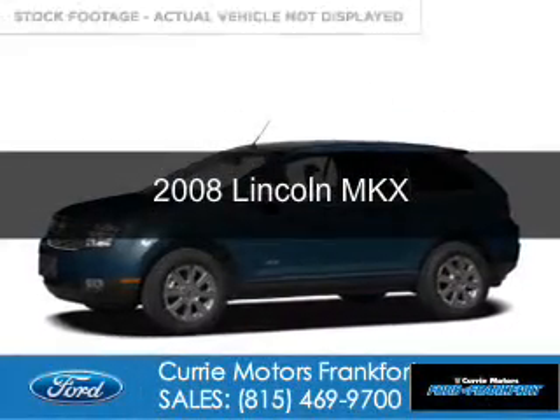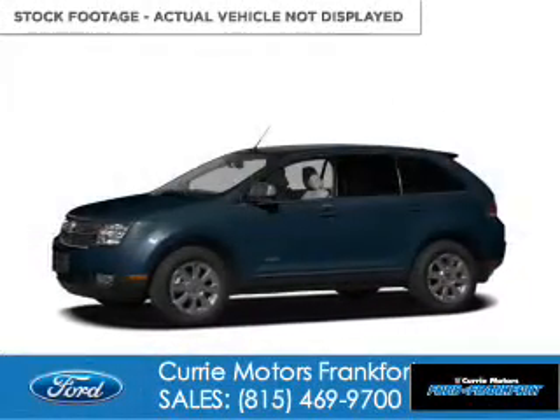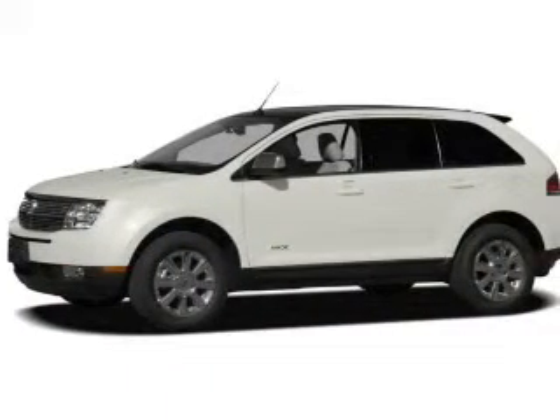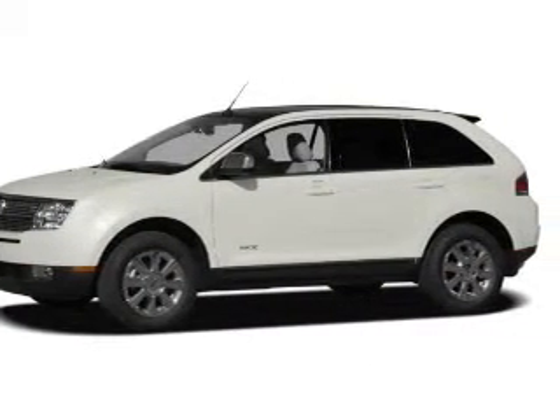This is a used 2008 Lincoln MKX. It's powered by front-wheel drive, a 3.5-liter, six-cylinder engine.